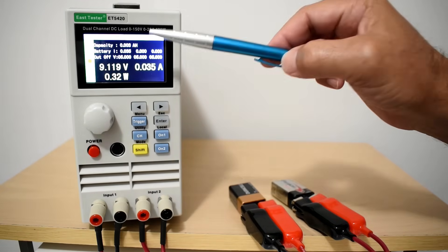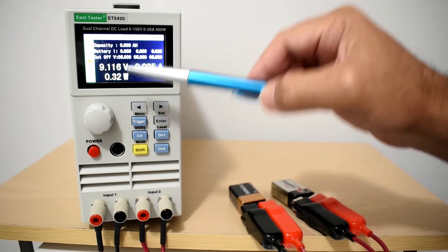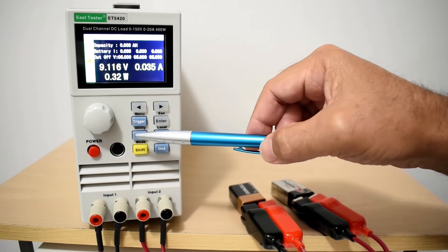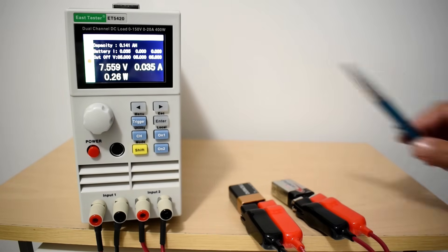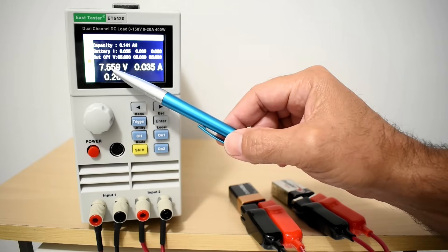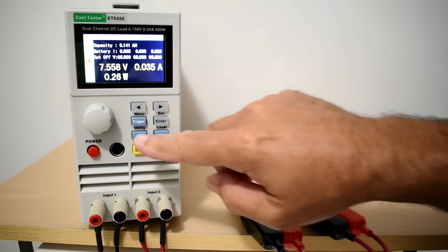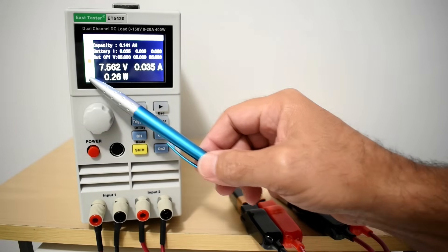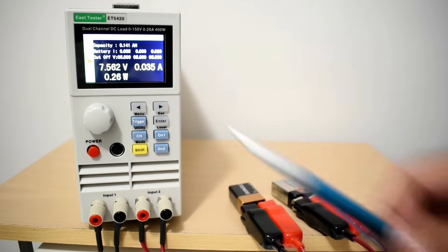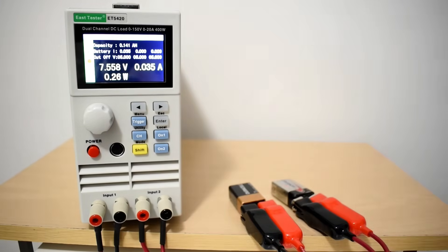After the test is complete, you'll see the amp-hour capacity for each battery at the top — I'll switch between Channel 1 and Channel 2 to compare. Mid-test, with the test running for a while, Channel 1 (Duracell) is at 7.559 volts with 141 milliamp-hours, and Channel 2 (Energizer) is at 7.562 volts with the same 141 milliamp-hours.